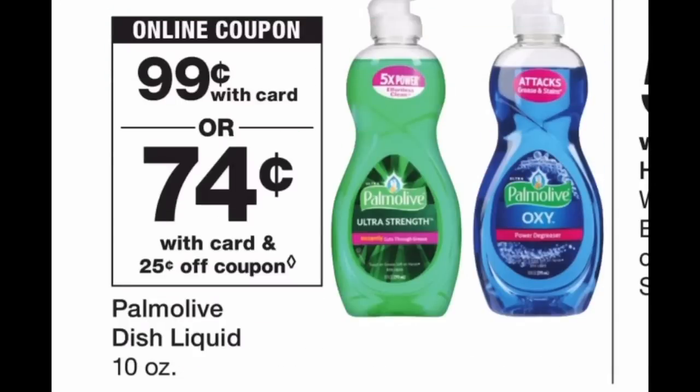The Palmolive dish soap 10-ounce is on sale for 99 cents. In your Walgreens app there's a 25 cents off coupon, so use that and it makes the final cost just 74 cents for 10 ounces. This is a great deal because usually I pay about 99 cents for the 8-ounce Dawn, and Palmolive works just as well. If you need dish soap or you're just starting out couponing, this is another great deal to do.